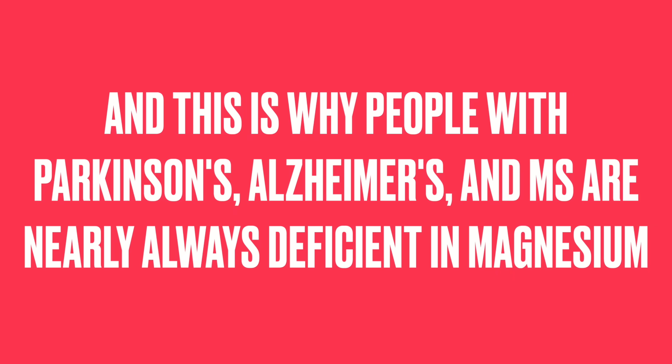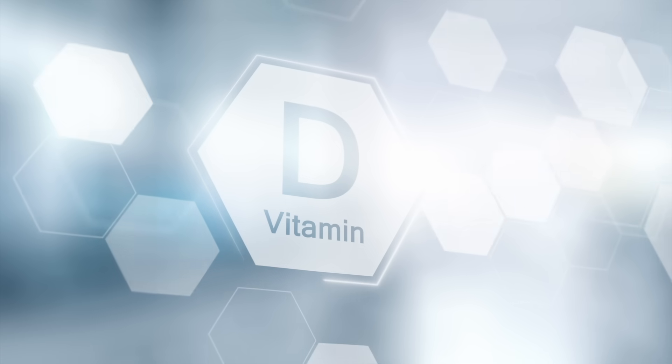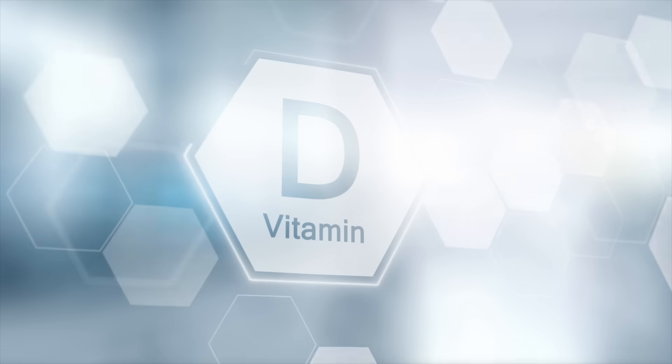Two specific problems related to magnesium deficiency are neuroinflammation and neurodegeneration. This is why people with Parkinson's, Alzheimer's, and even MS are nearly always deficient in magnesium. One key point about MS: don't forget vitamin D. Magnesium is a requirement for vitamin D, and vitamin D is also a requirement for magnesium to work in the body. Those two are essential in anything autoimmune, including MS, or virtually any inflammation.